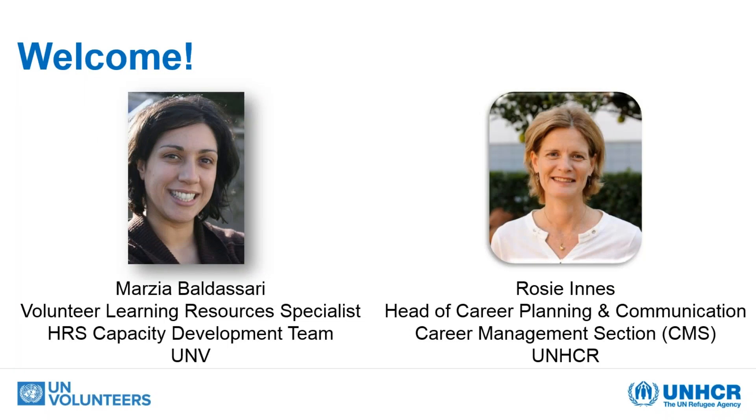My name is Rosie Innes. I'm the co-facilitator of this session and as you can see on the screen, I'm the head of career planning and communication, which is part of the career management section at UNHCR. So welcome to this session. It's a very beautiful day here — the first in many days here in Budapest. It's still cold, but at least the sun has come out, which is fantastic.